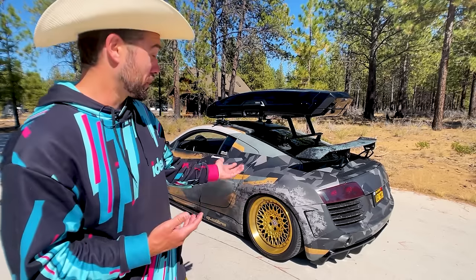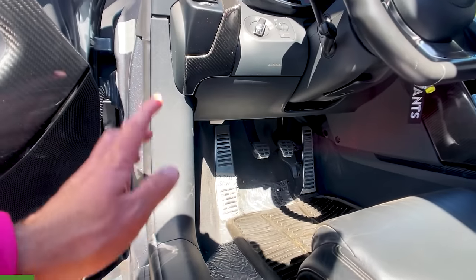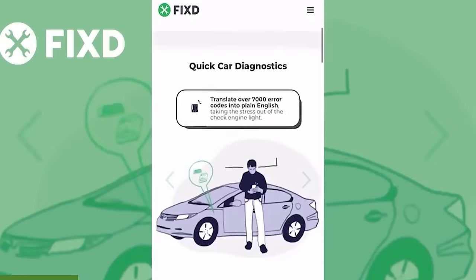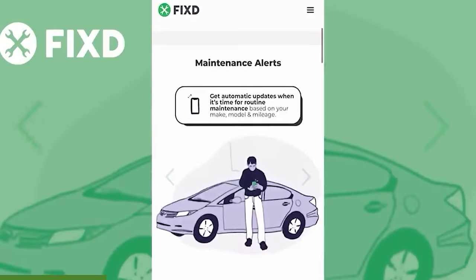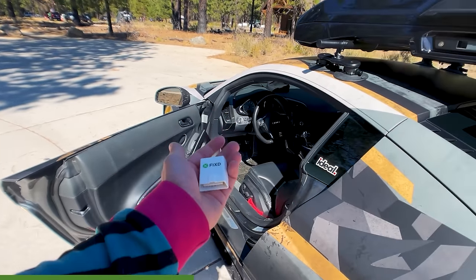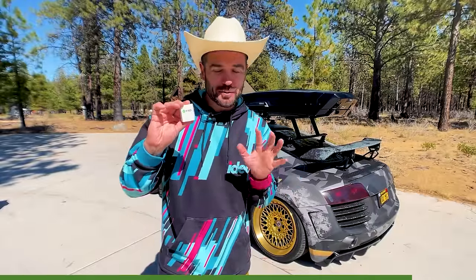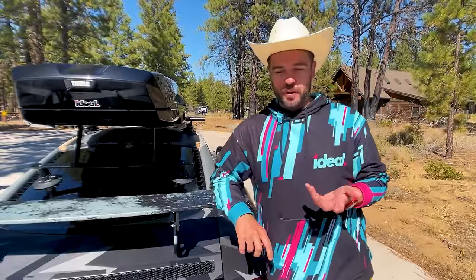Today's sponsor is Fixed — an extremely cost-effective OBD2 reader that magically shows you everything wrong with your car whenever the check engine light comes on, for less than $20 while supplies last. I personally love it because anytime the check engine light comes on in Girth, I know exactly what's wrong and can clear it right then and there. Click the link in the description.